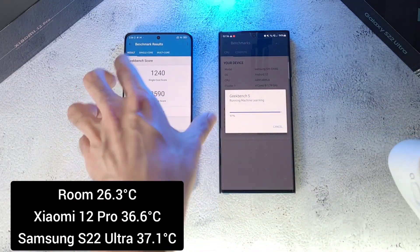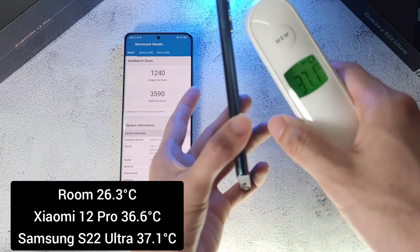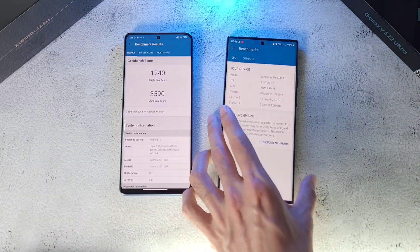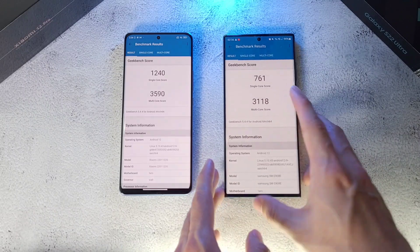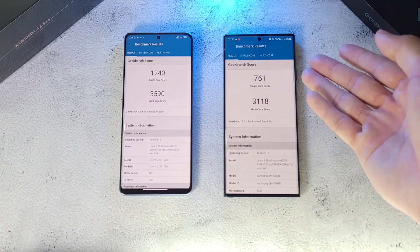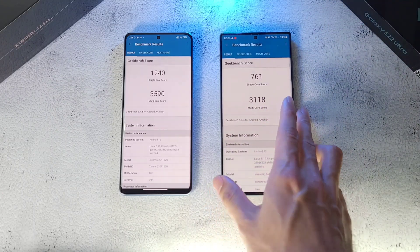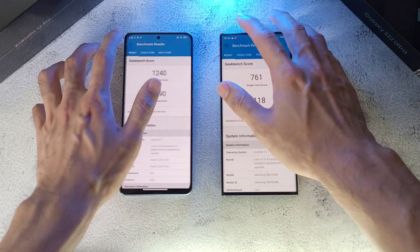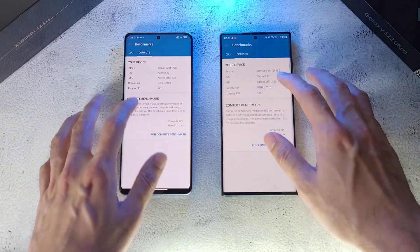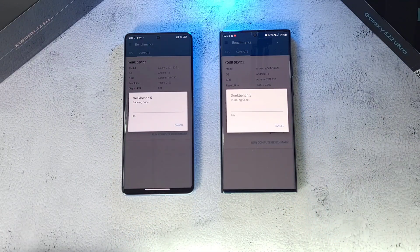Temperatures: Xiaomi at 36.6 — still very good. S22 Ultra at 37.1. The S22 Ultra scores just 761 on Geekbench single-core, which is very disappointing. This test has been run multiple times and these are consistent scores, with Game Optimizing Service turned on. Now let's move on to the Geekbench compute test — we'll see you at the results.